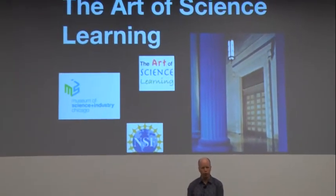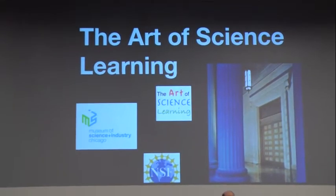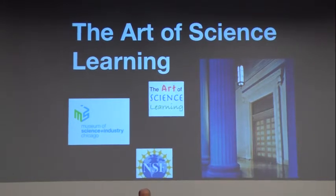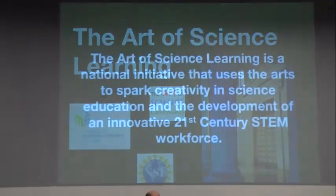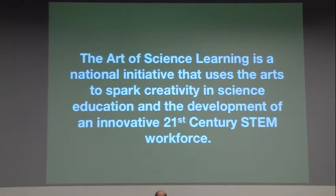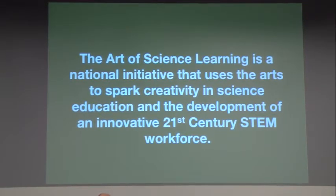What I'd like to do this morning is talk about the Art of Science Learning — explain the thinking behind the project, its structure, how it's going to work, opportunities for you to participate, and the impacts we hope to have. It is funded by the National Science Foundation and is a national initiative that uses the arts to spark creativity in science education and the development of an innovative 21st century STEM workforce.